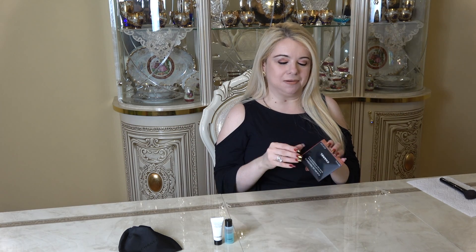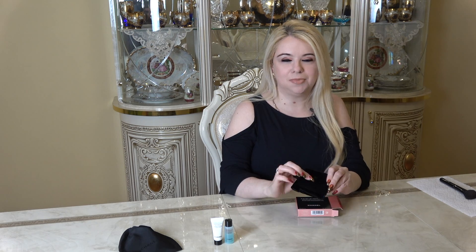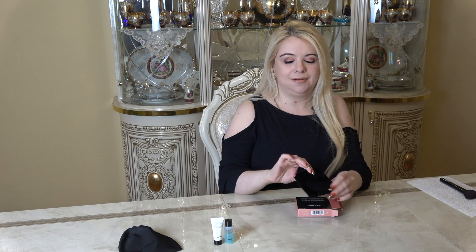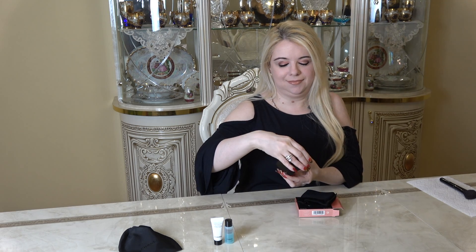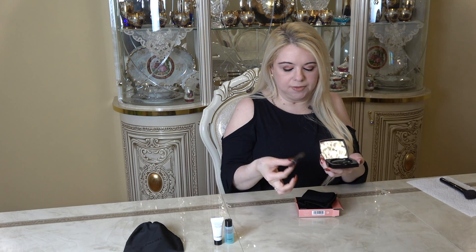Okay so let's go ahead and open this up. I'm so excited for this piece, I really really love Chanel blushes. It always comes in this little protective case. So it comes with a brush — I don't typically use these brushes but I'll use it today — and then the protective case.